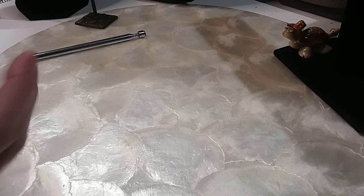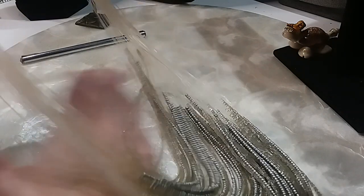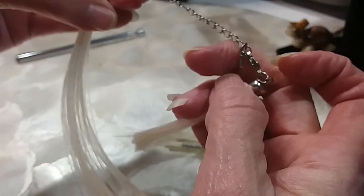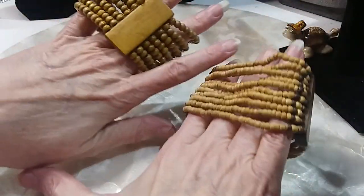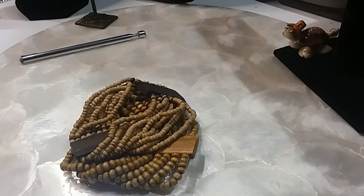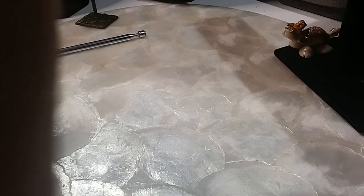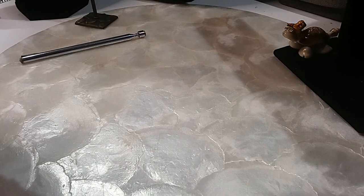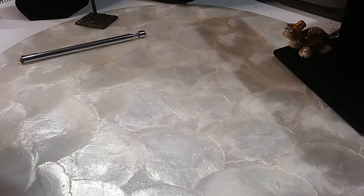Let's do some more. Next I have this multi-beaded strand necklace — we'll do that for a dollar; it has a lobster claw clasp with an extender. And I have these two wooden bracelets — we'll do both of those for a dollar. They're stretchy and in good shape.